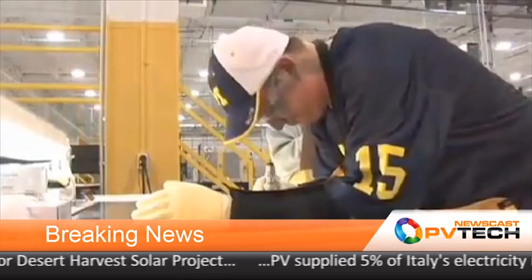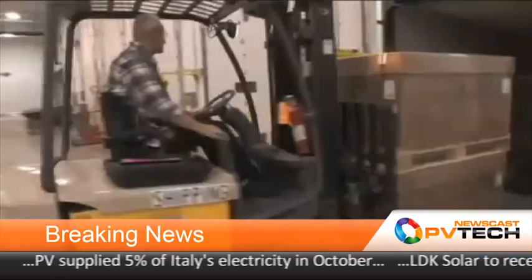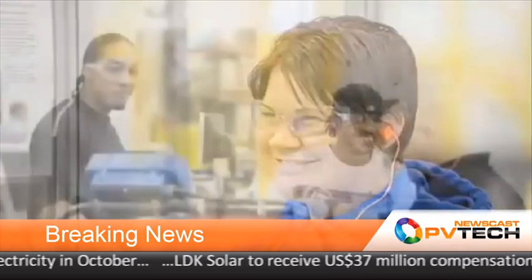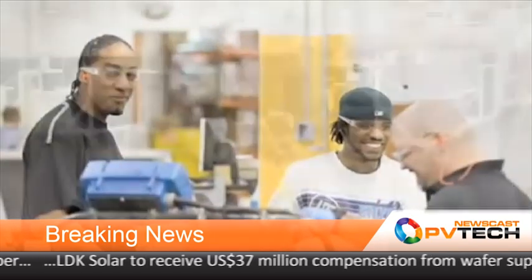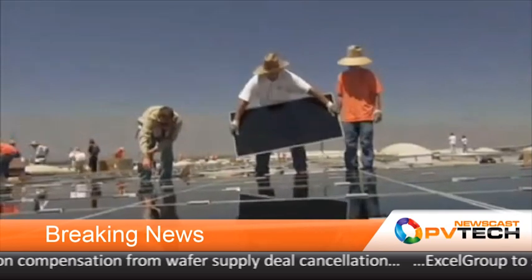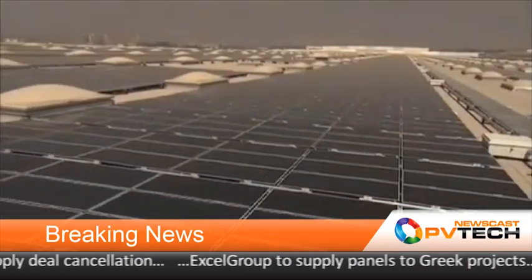Unlike other technology industries, not enough PV manufacturers take the chance to honor suppliers with awards on an annual basis. But First Solar does, and it gives a rare insight into the Tier 1 supplier base. The thin film market leader recognized five premier suppliers with its NOVA award for their work in 2012 at its second annual supplier recognition day. The company hosted nearly 160 of its top suppliers at the event in Phoenix, Arizona, during which it presented awards for outstanding performance to five suppliers.